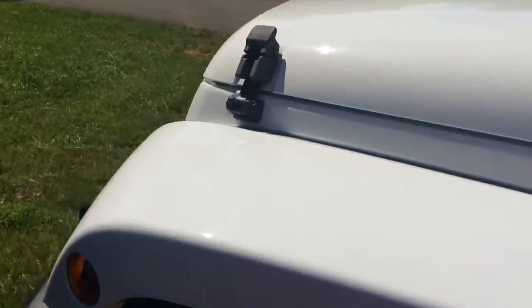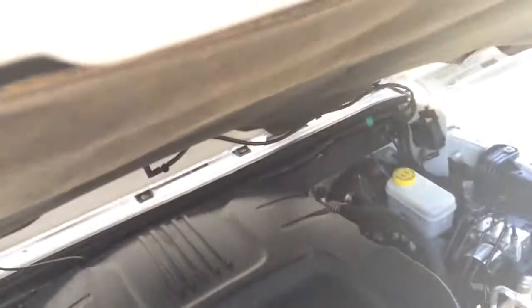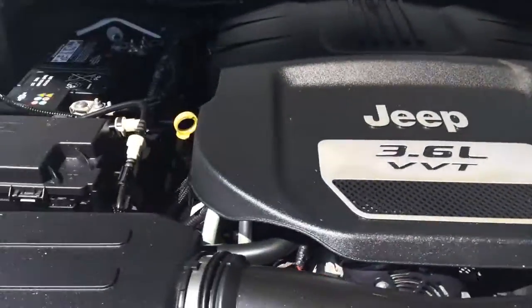It's very rare for a Jeep — it's the first Arctic Edition we've gotten and been able to lift. It's got a 3.6-liter Pentastar motor and it's super clean underneath the hood.